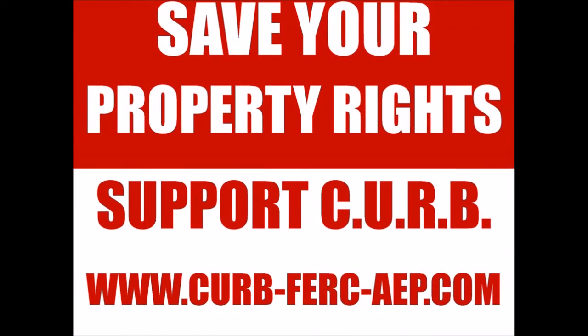CURB is a 501 not-for-profit corporation registered in Virginia. CURB's mission is to educate and inform our community about the importance of property rights, and all donations to CURB are undiscoverable and anonymous. Please consider donating to CURB to save your property rights and help defend the ongoing litigation with AEP and the FERC over property rights being taken without compensation.